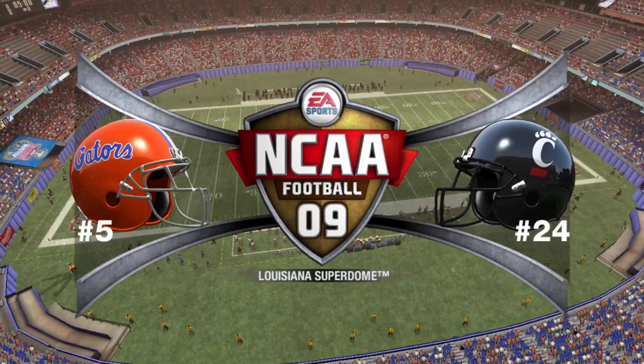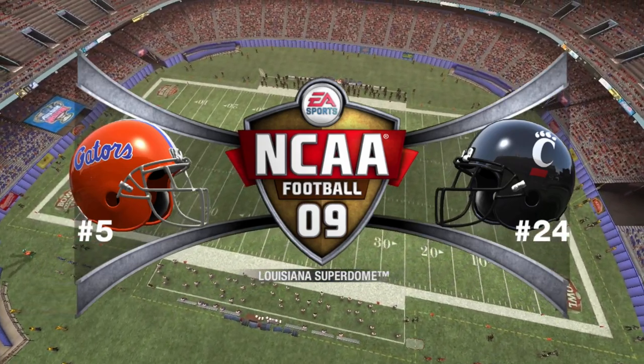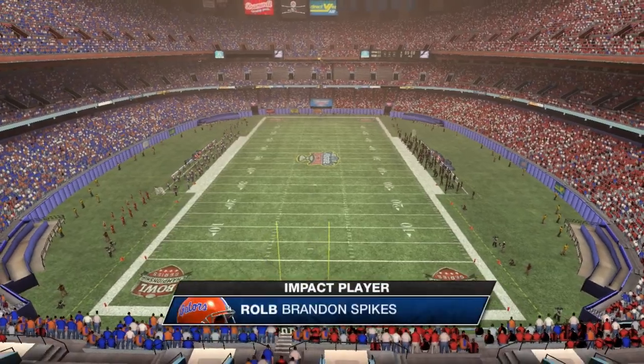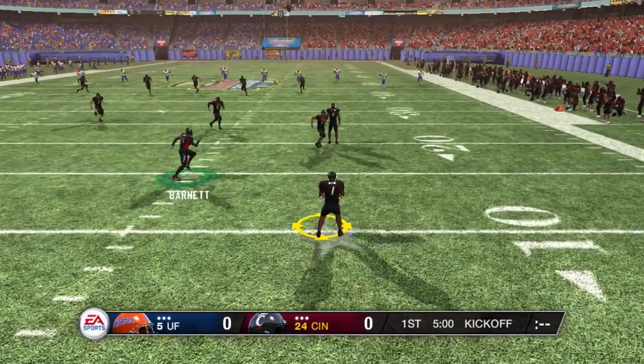The Cincinnati Bearcats and the Florida Gators. Hi, everybody. Brad Nessler, Lee Corso, and Kirk Herbstreit here to bring you all the action of this football game. We hope you're ready for an action-packed game of NCAA football. Florida has lined up to kick this one off, and you can feel the thunder in the crowd as they await the start of this game.